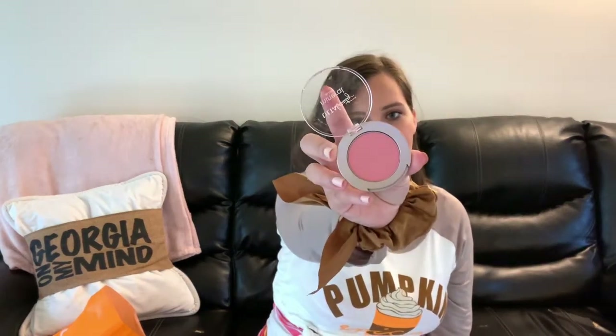The next couple things are also Ulta Beauty brand. I already opened both of these because I could not wait to use them. This is the Ulta Beauty Mineral Blush in the color Peony — it's a really nice rosy pink with a little bit of shimmer, which I really liked. I thought it would look great with my highlight and glitter eye looks. I've used it for two days now, I'm wearing it right now, and I absolutely love it.